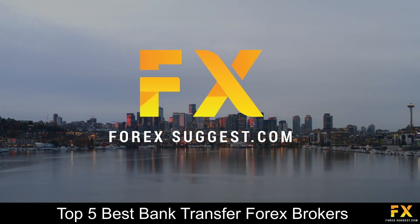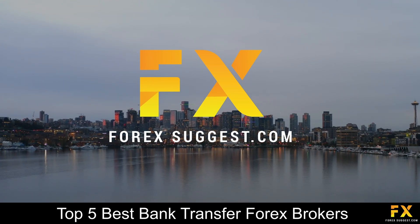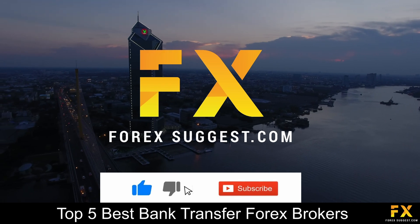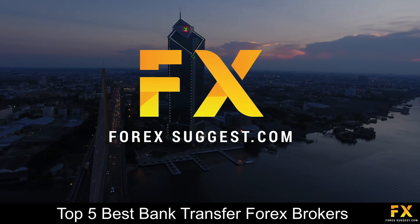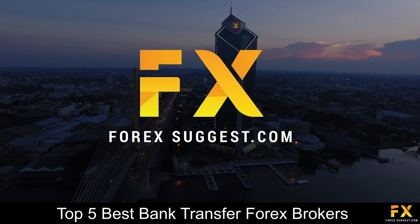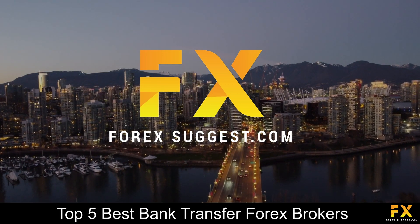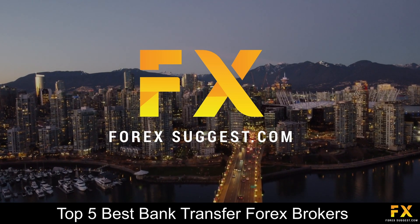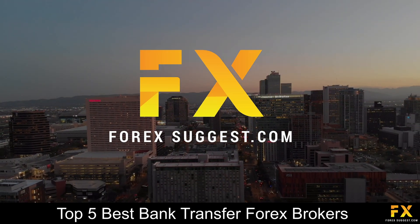And those are some of the top 5 best bank transfer Forex brokers on our list. Be sure to subscribe to our channel and leave a like if you enjoyed this video. Leave us a comment on what you would like to see next, and let us know which online broker is your personal favorite. And that's it from me for now. To open an account with Forex Suggest, click the link in the description. Thanks for watching, and as always, good luck with your trading activities!